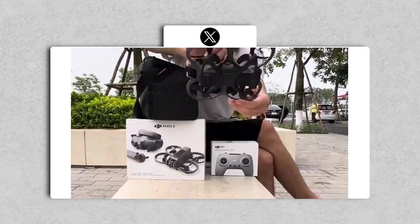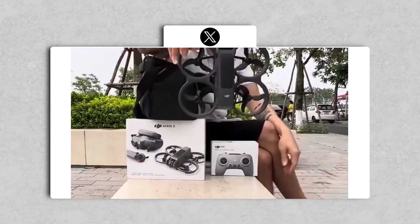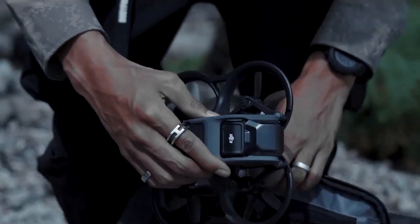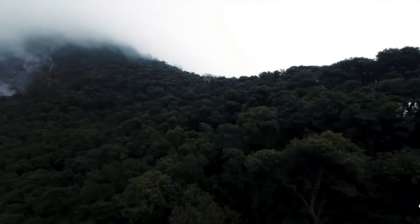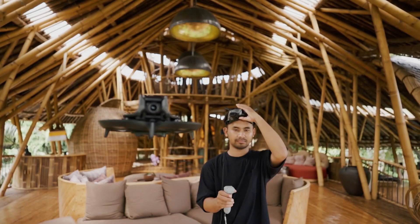The DJI Avata 2 has been fully revealed in a recent unboxing video, following a well-known pattern with new DJI drone releases that suggests an impending formal launch. This latest version is anticipated to satisfy FPV flying aficionados and appears ready to rectify some of the faults of its predecessor.